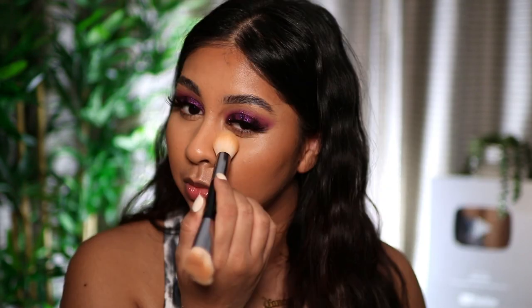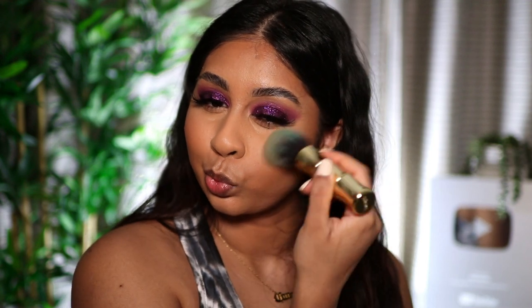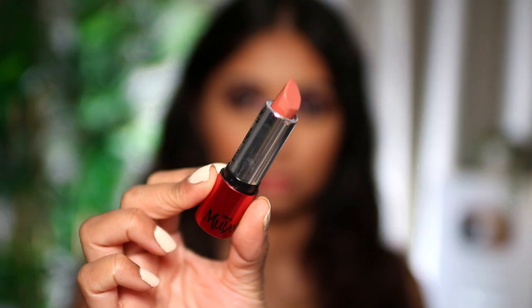I'm applying a blush that I got off Beauty Bay — I'll link it in the info box. Then I'm putting some more eyeshadow on my lower lash line, adding mascara, and highlighting my inner corner with a really light purple shimmery shade — it's almost like a lilac.